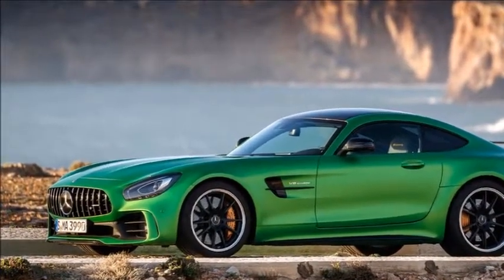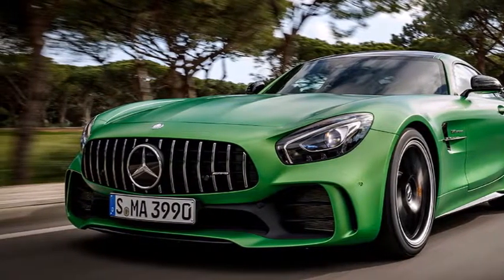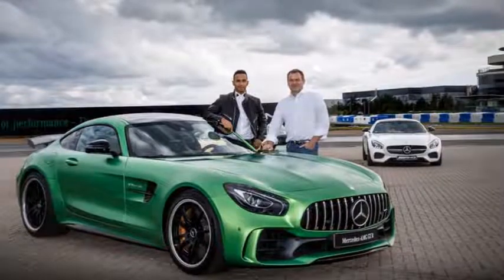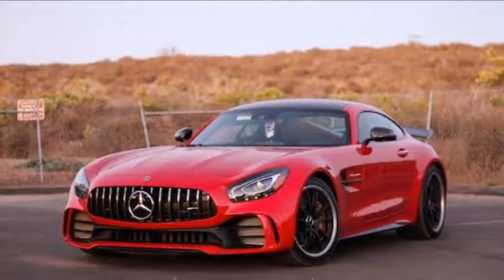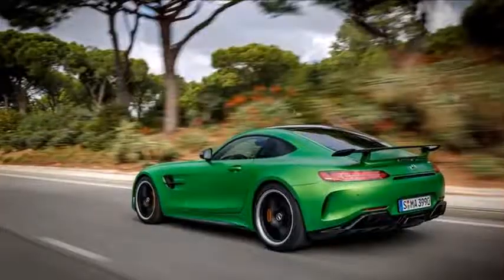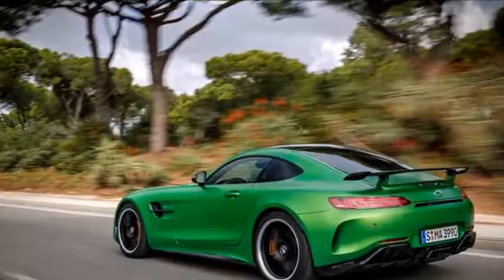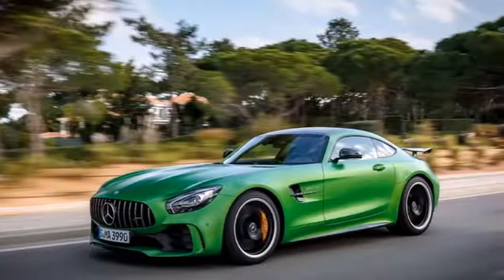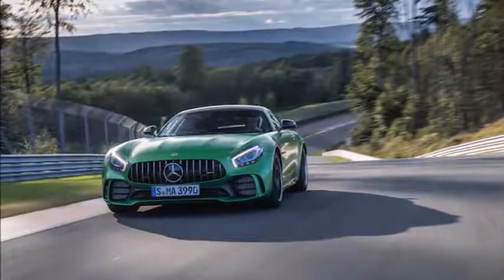2018 Mercedes-AMG GT-R Specifications: On sale now. Price: $157,995 base, $187,345 as tested. Engine: 4.0-liter DOHC 32-valve twin-turbo V8, 577 horsepower at 6,250 rpm, 516 lb-ft at 1,900–5,500 rpm. Transmission: 7-speed dual-clutch automatic. Layout: 2-door, 2-passenger, front-engine, RWD coupe.